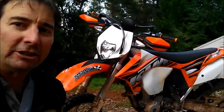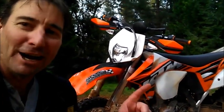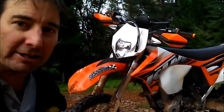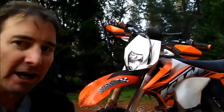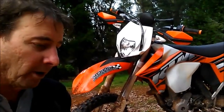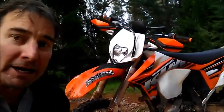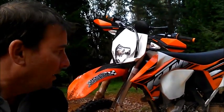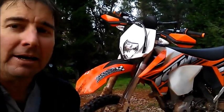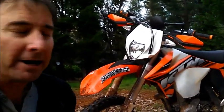Despite the really slimy conditions, the front end did not wash out on me — well, once, pilot error — but the machine tracked great with these stock tires and stock suspension. I haven't changed the suspension settings one bit. I'm a 180-pound rider without gear. With the 13/48 gearing, it tractored up the steepest, slimiest slopes just fine.